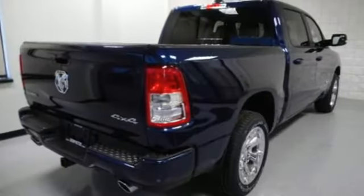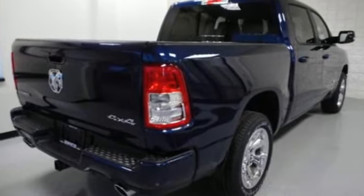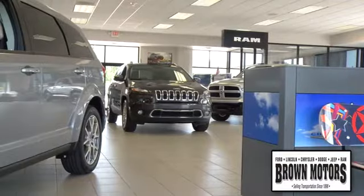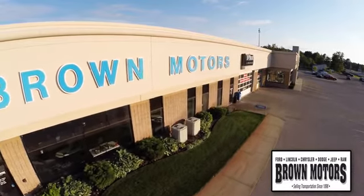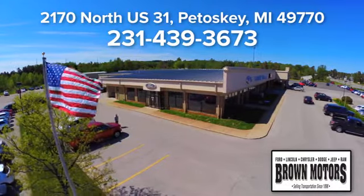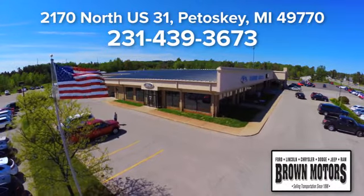Ram gets the job done. You need to drive it to believe it. See it for yourself today. Browse six leading brands under one roof at Brown Motors. Come see us at Brown Motors today. We're conveniently located at 2170 North US 31 in Petoskey, Michigan.